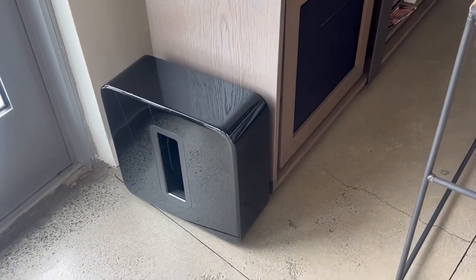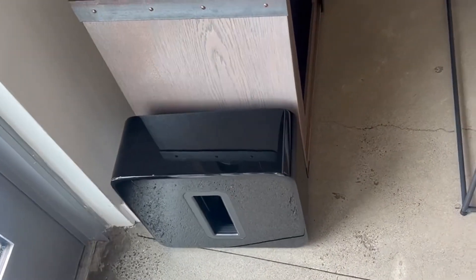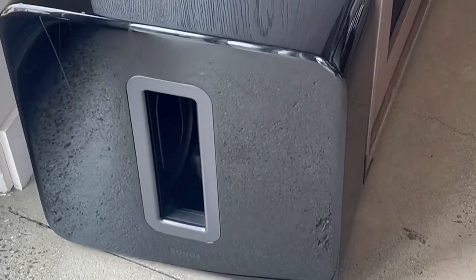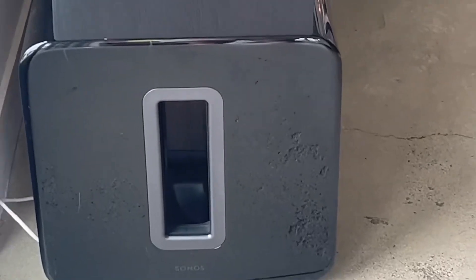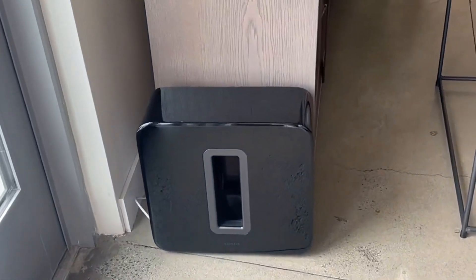This sub is a very impressive and powerful unit. The Sub Gen 3 has a glossy finish unlike the original Sonos sub, and once you use the app and dial it in, it'll fill your whole space with very clear quality bass. Even when tucked away, it creates an immersive deep bass.